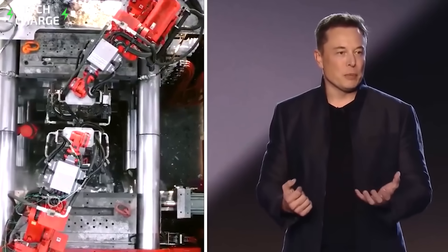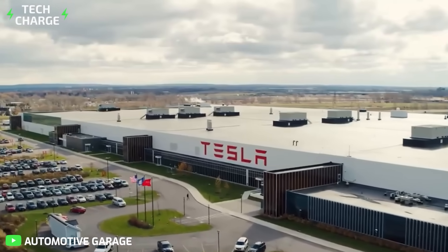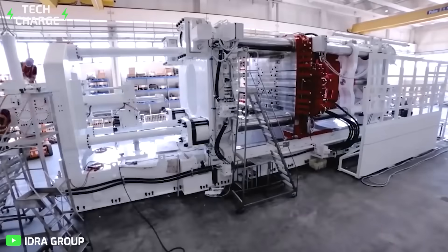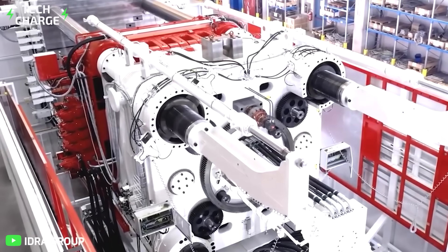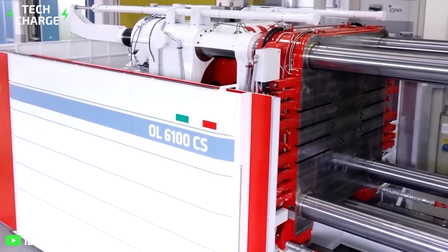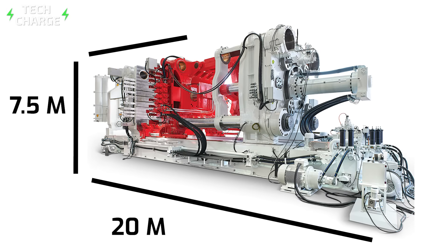The Gigapress is Tesla's superpower — the reason Tesla is the super brand that it is. These Gigapresses are massive, ginormous beasts. In fact, they are so large they would easily swallow your apartment whole and still have room. They weigh over 400 tons and measure 20 meters by 7.5 meters by 6 meters — that is 66 feet by 25 feet by 20 feet.